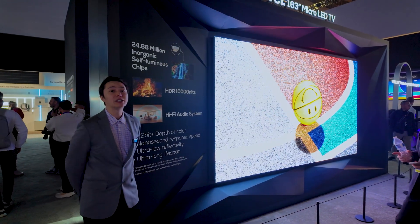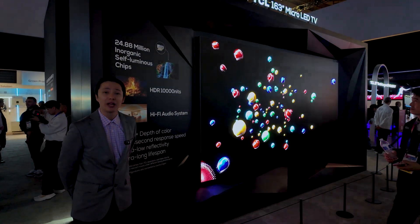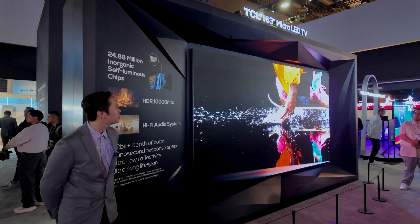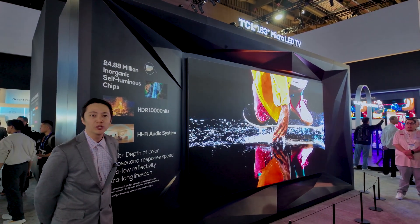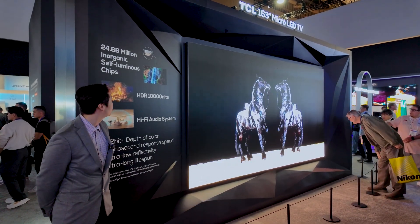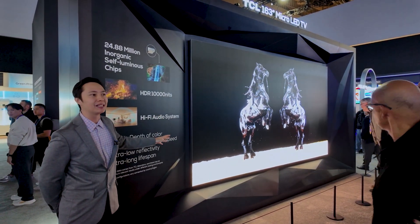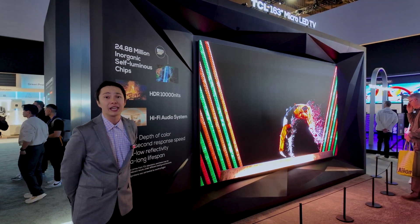TCL doesn't only make premium QD mini LED TVs — we also make micro LED TVs as well. Micro LED is a different form of display technology where every one of these diodes is an RGB module, and those modules fire off spectrums of red, green, and blue light to create color and detail across the picture. This piece isn't necessarily one large TV as much as individual sections pieced together, which allows us to achieve a lot more scale.